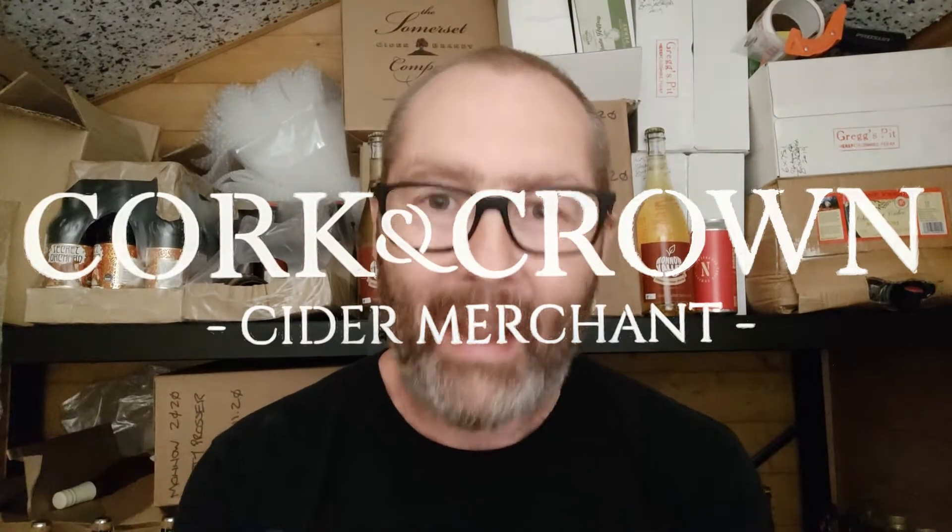Hi guys, it's Chris at Cork and Crown, back in my cider shed with some more cider to try. And it's another one from Ross and Wye. They make so much stuff and it's also interesting — I have to talk about it a lot.